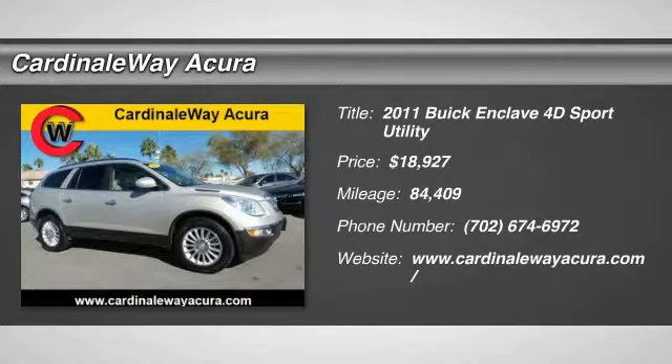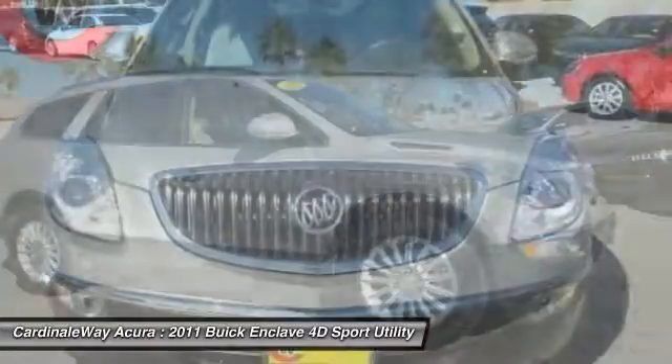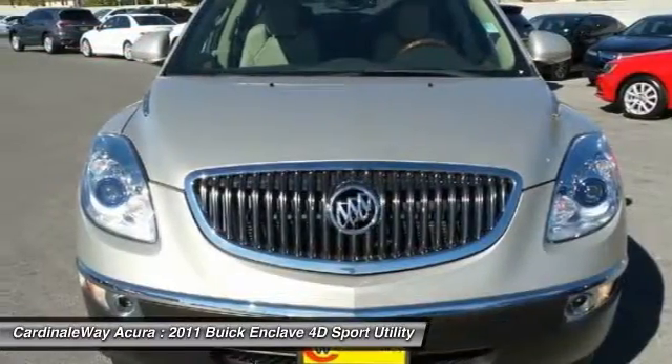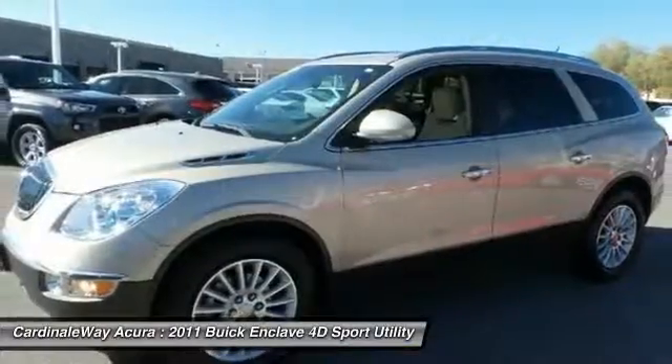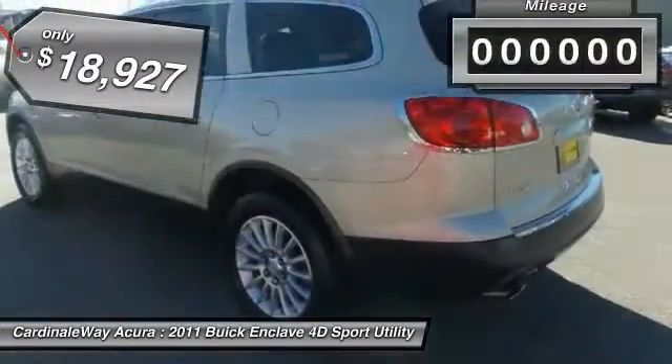The 2011 Enclave. The Enclave offers three rows of seats, standard, with seating for up to eight passengers. Not only is it roomy and stylish, but Buick really did its homework on this vehicle. They did not cut any corners, and it is priced below $20,000.